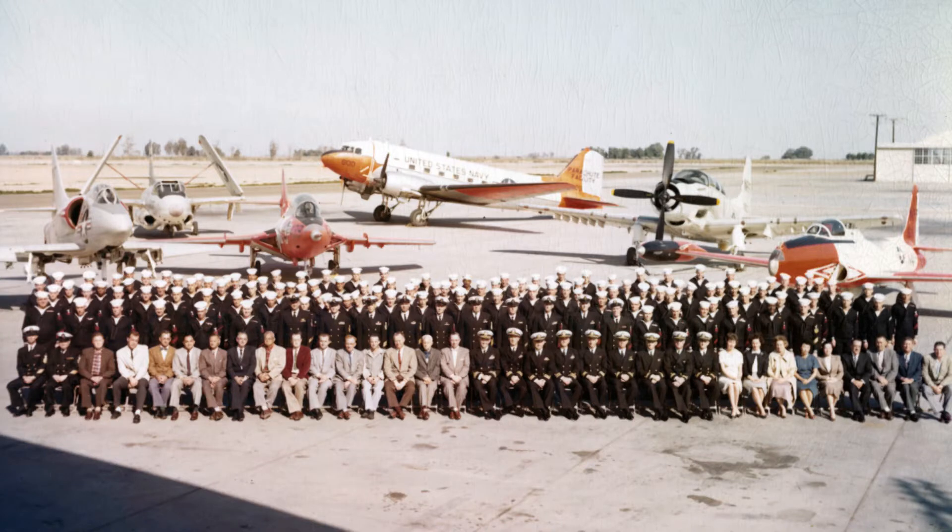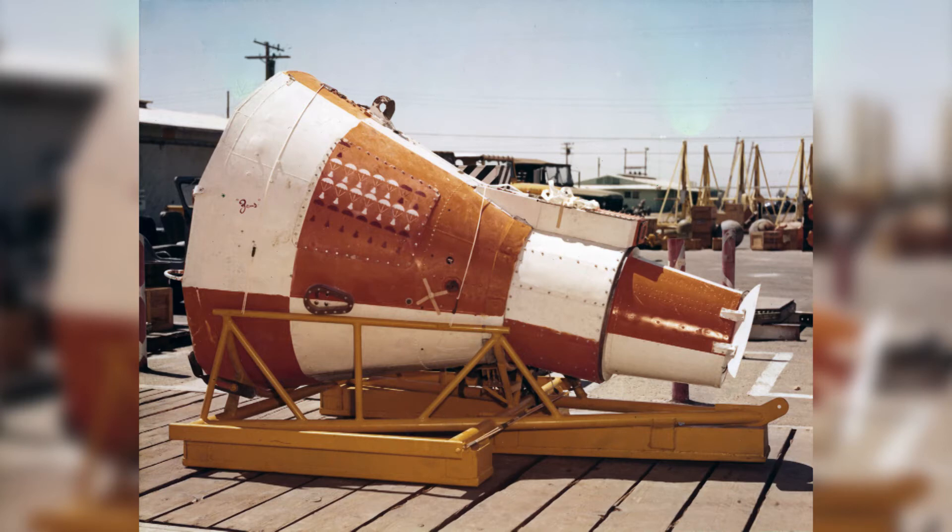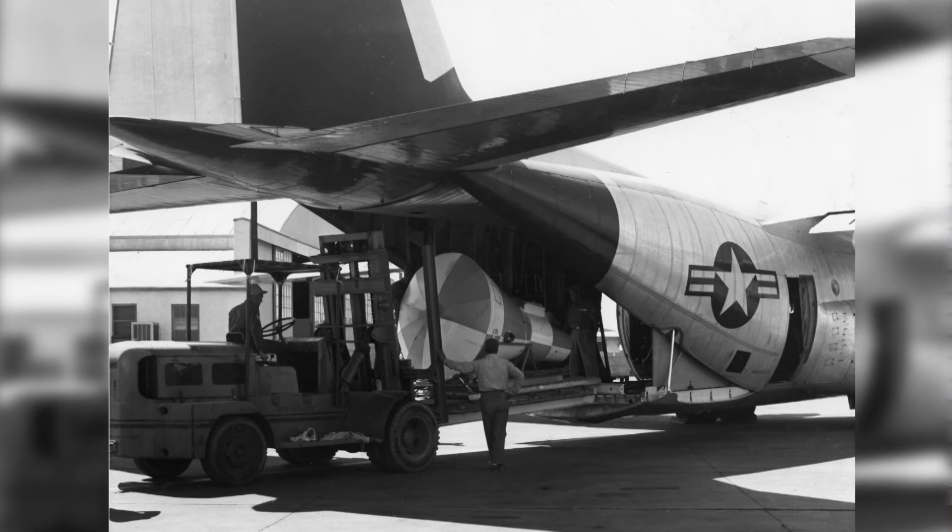Right after I got started flying, our unit was assigned developing the recovery system for the first Mercury capsule. This is a test capsule — no way for humans to be in there or anything. They were just developing the parachute to bring it back. You can see there are two different color paintings on this capsule. What they did is they put it on a sled. This is a picture of them loading the capsule and the sled into a C-130.